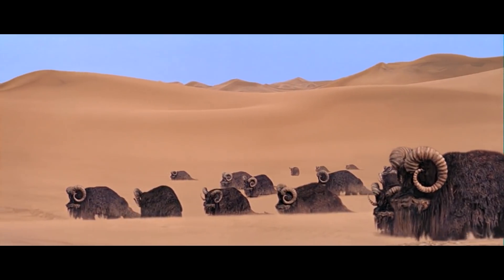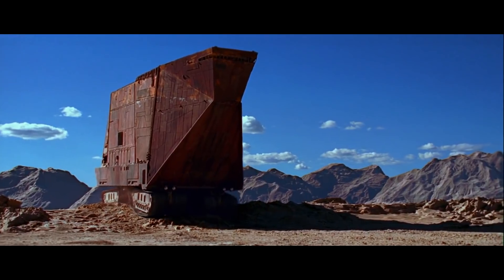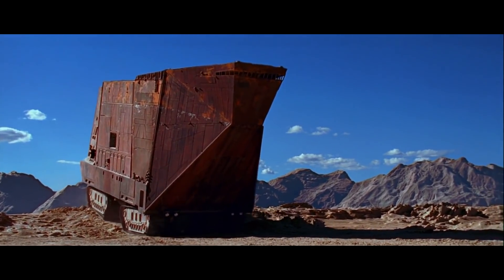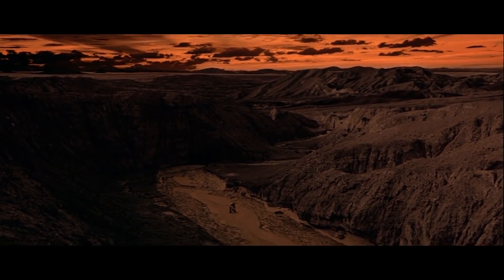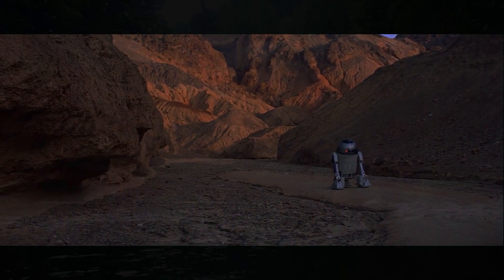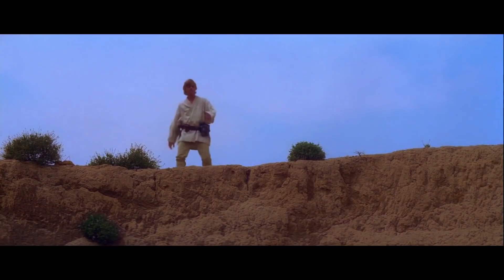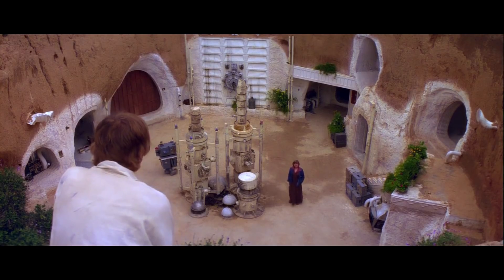So Tatooine looks like a really dry planet — looks just like a desert here on Earth, like the Sahara. But there are some mountain ranges that we see, and there were features that actually resembled water flowing on the surface and carving out kind of stream valleys. So the water apparently has disappeared somewhere, which is why they actually need to harvest it out of the atmosphere.